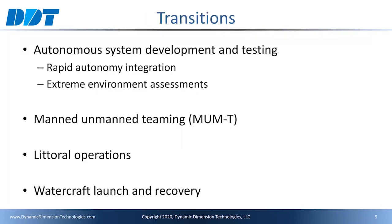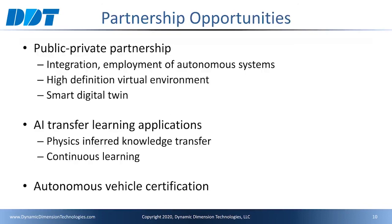We are looking for transition partners that are involved with autonomy systems development and testing and would like to improve their autonomy integration processes. Or perhaps they are developing systems for extreme or hazardous environments — we can work with them to provide a supplemental testing capability. We would also like to work with organizations aimed towards advancing manned and unmanned teaming missions. We are open for partnership opportunities. For example, we have a public-private partnership with a municipality where we are investigating the integration and employment of autonomy systems for public transportation.